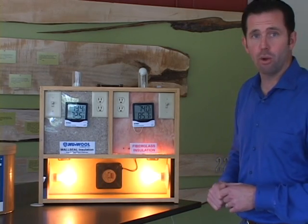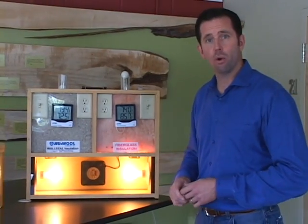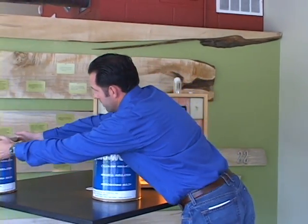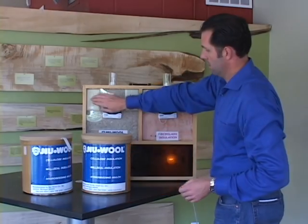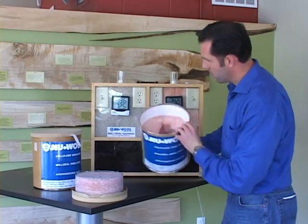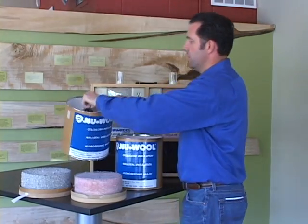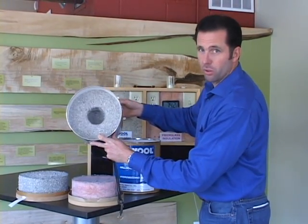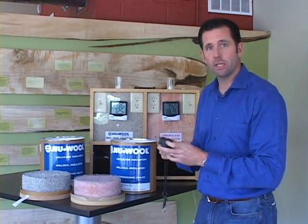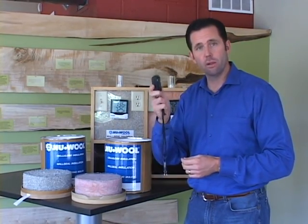A third benefit that most people don't think about is sound transmission — the amount of ambient noise outside your home or business. We can demonstrate that in these two canisters here. In these canisters we have a cross section of fiberglass insulation and the same thickness cross section of cellulose insulation. To demonstrate this, we use a high-pitched personal safety device that I'm going to insert in both canisters so you can see the difference in the level of noise transmission.